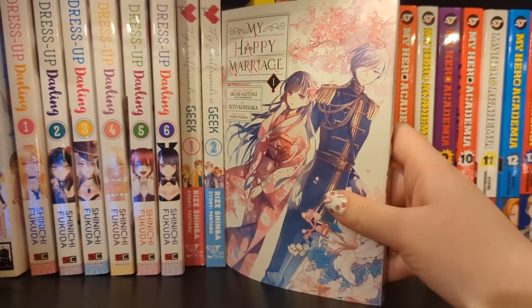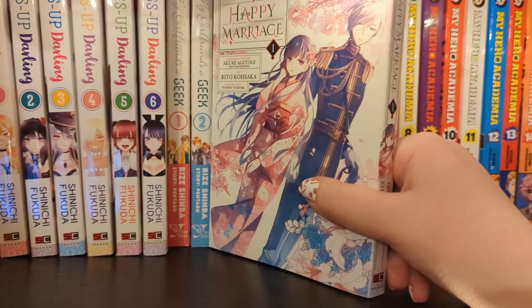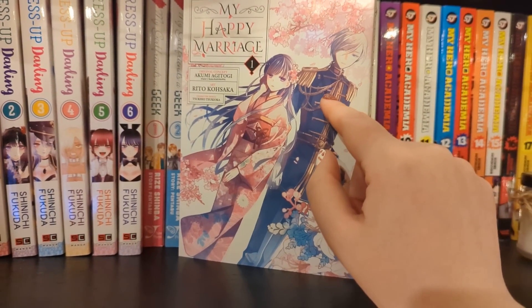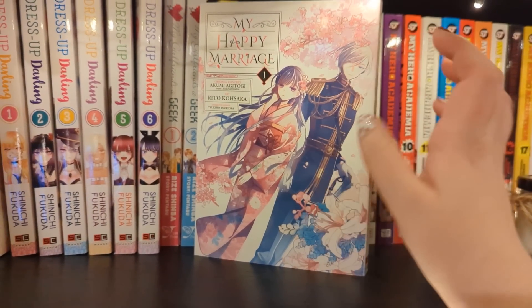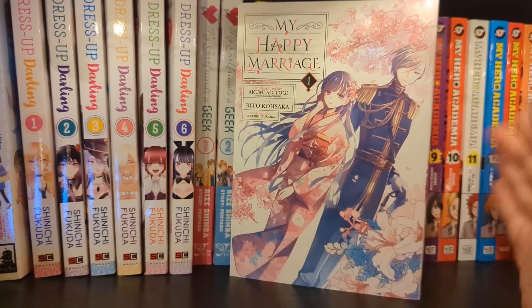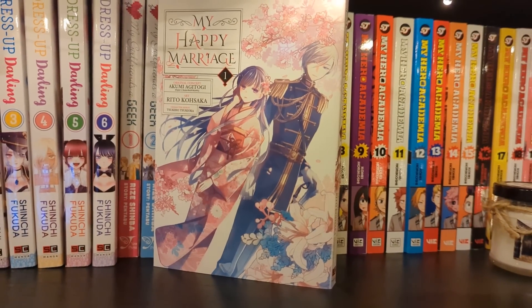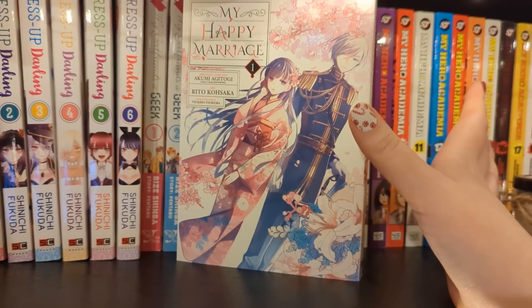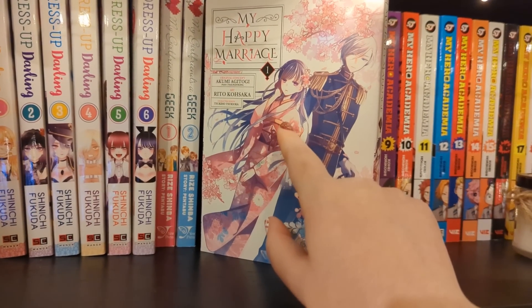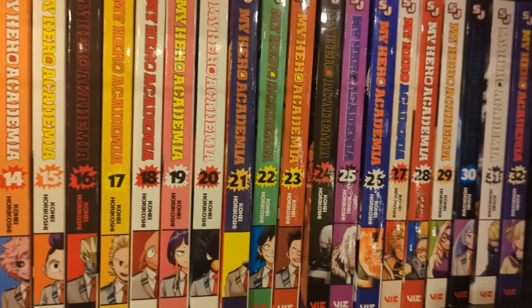My Happy Marriage volume one, which is up to date, based off a light novel. I really enjoyed this. The main character has been snubbed by her father and stepmother and shipped off to a guy who apparently is a tricky fiancé - he's been engaged a few times and they've all been called off. Turns out he's not that awkward - a lot of the women were just terrible. She needs somewhere to stay because her dad won't take her back, so she's desperate to make the engagement work. It's been really wholesome so far.